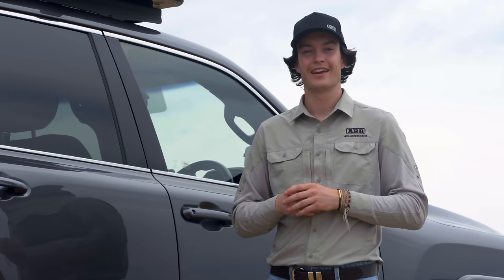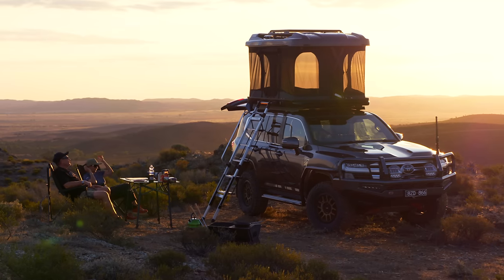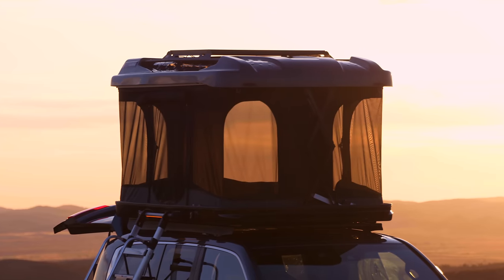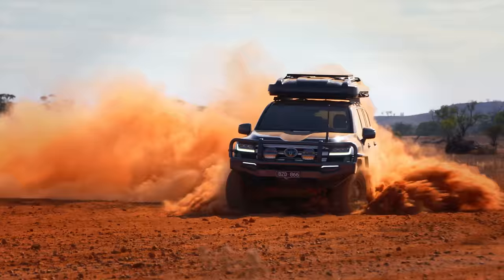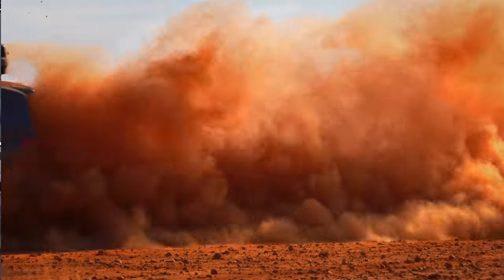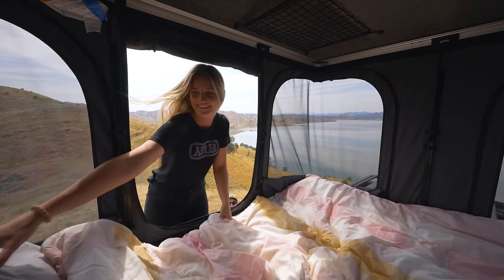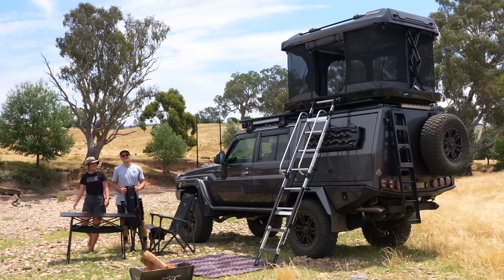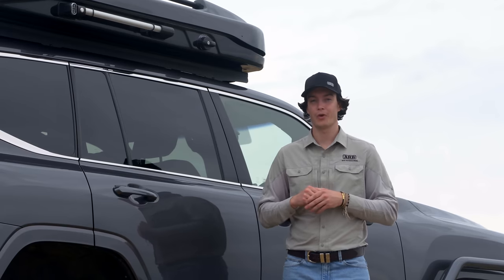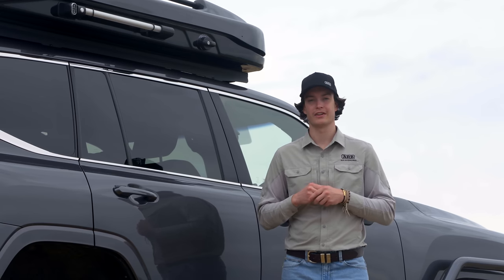Hi, I'm Sandy from ARB, here with the all-new ARB Altitude, the pinnacle of rooftop tent living. Drawing on almost 50 years of engineering knowledge, manufacturing experience and thousands of kilometres of off-road testing, the ARB Altitude tent enables off-grid living with convenience, comfort and safety by improving access and automating set-up and pack-down. This video will take you through all the details, as well as some of the accessories available to further personalise your experience.